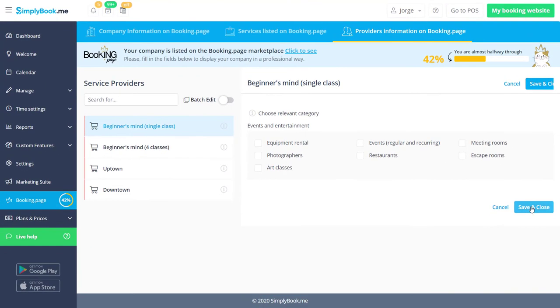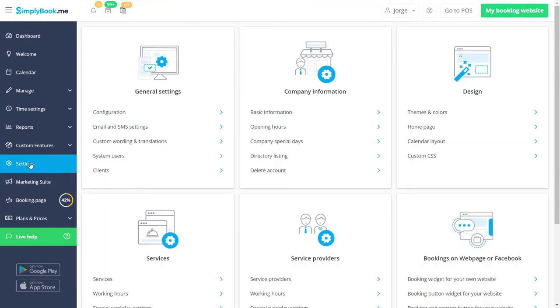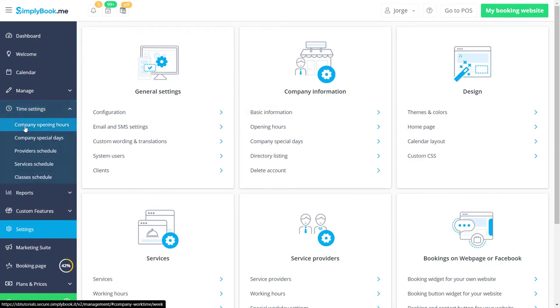Lastly, if you want to adjust your company location or opening hours, you can do this in Settings, Company Information, and Time Settings, Company Opening Hours respectively.